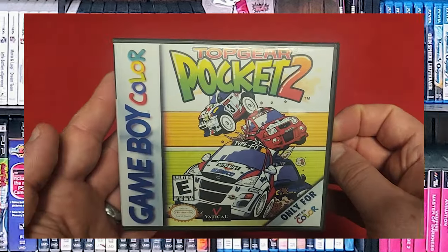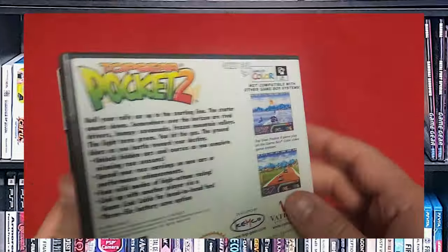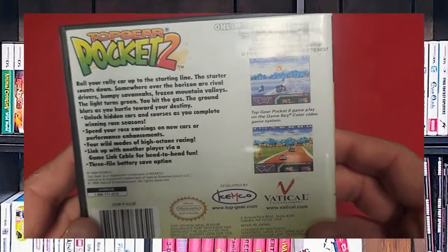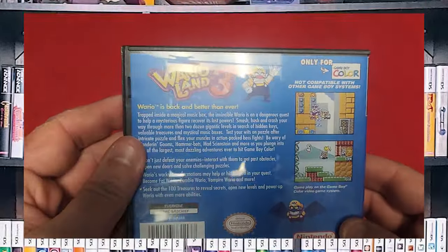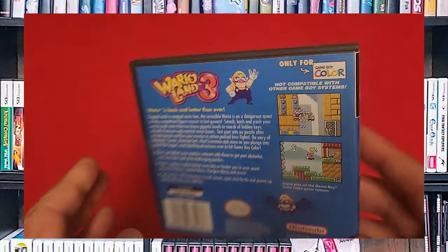Another one of my favorites during college — Top Gear Pocket 2. This is one of the better racers on the Game Boy Color. It's kind of a chibi look, but it's good. It was a lot of fun. Next, we have Wario Land 3. I need to get into the Wario Land series and try to finish all of these. Haven't had a lot of experience with it, but I do know the game works.